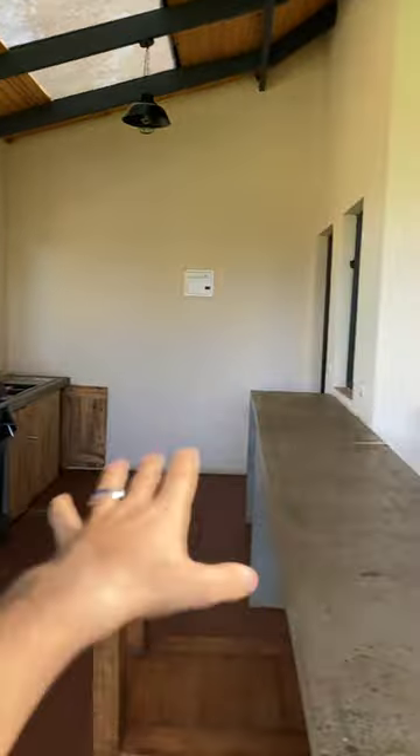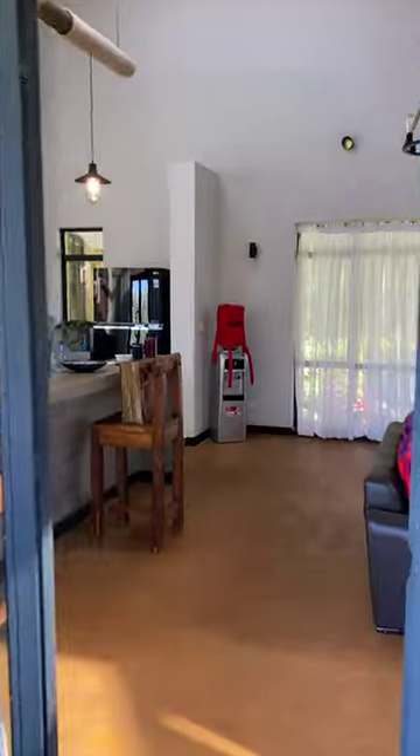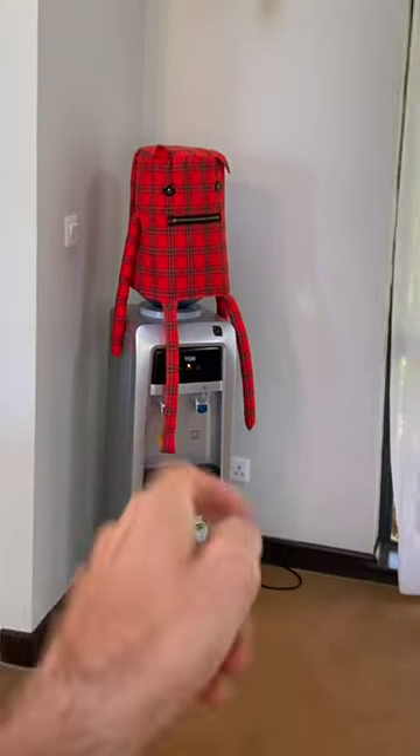We have an outside kitchen with barbecue, sink, and everything, then a little area to eat and so much patio space. Going into the house, we have a beautiful, very large kitchen with Bob on the water jug.